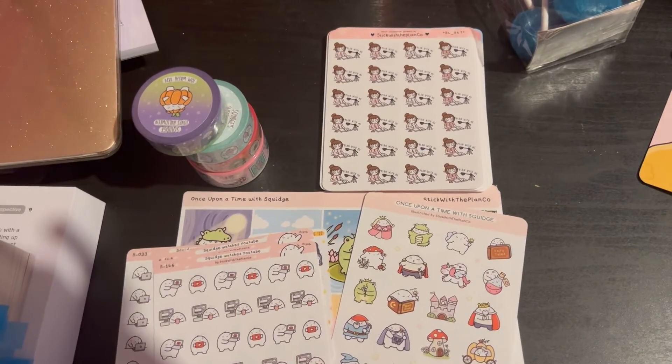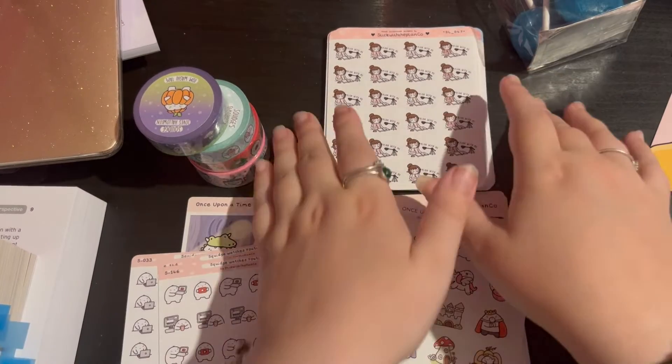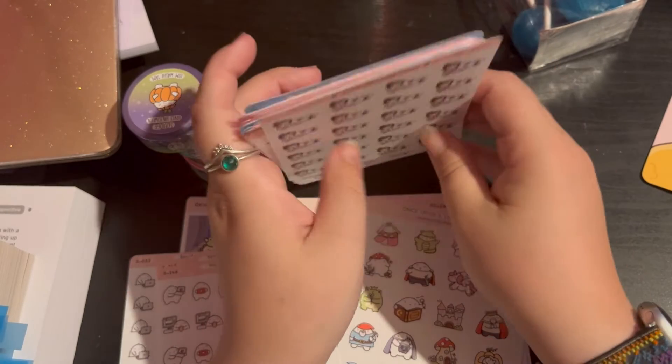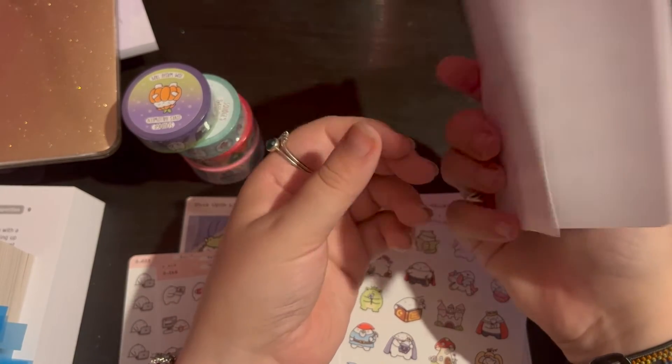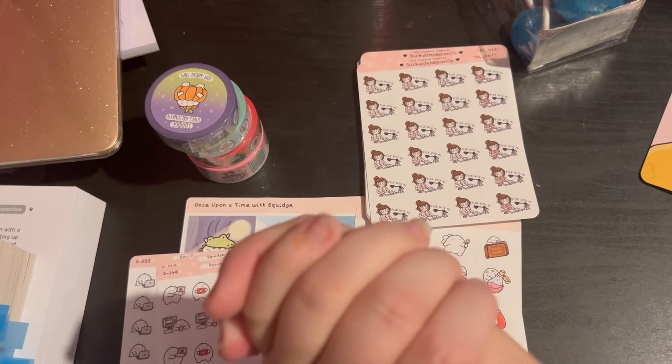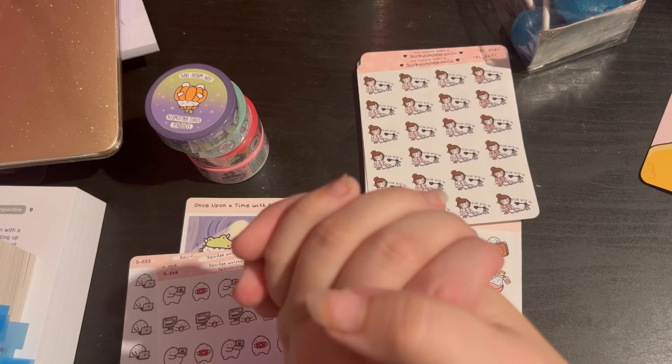Should I have made this order? Probably not. Do I regret it? No! I can't wait to use these. I think Stick With Plan Co is going to be like one of my regular shops now. I hope you guys enjoyed - if you did, don't forget to like, comment and subscribe, and I'll see you in another one very very soon. Thank you so much for watching, bye!